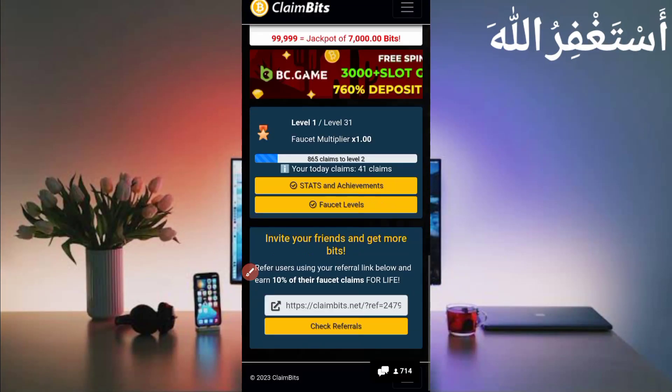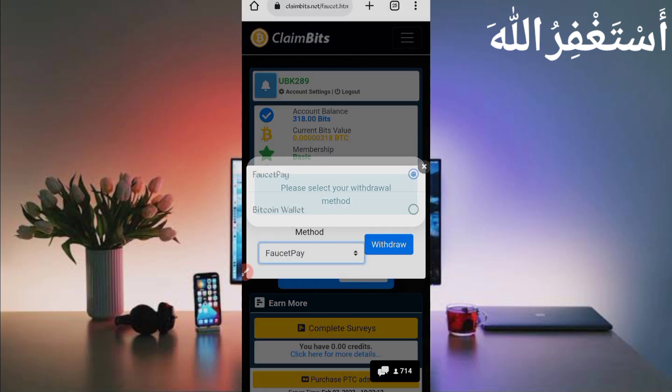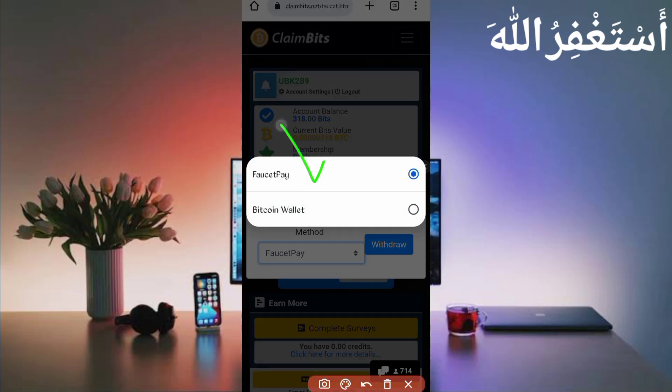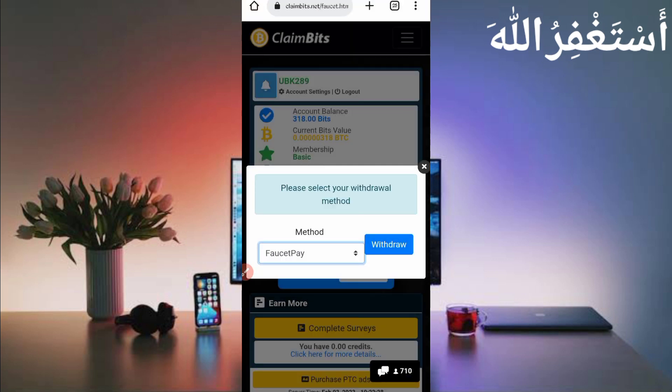To get a withdrawal from this website, click on the Withdraw button. Here you can see the methods: FaucetPay and Bitcoin wallet. You can use direct wallet, but I recommend using FaucetPay wallet to get a lower minimum withdrawal. So select FaucetPay.